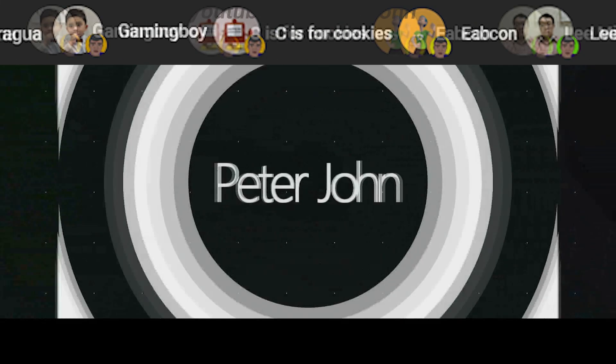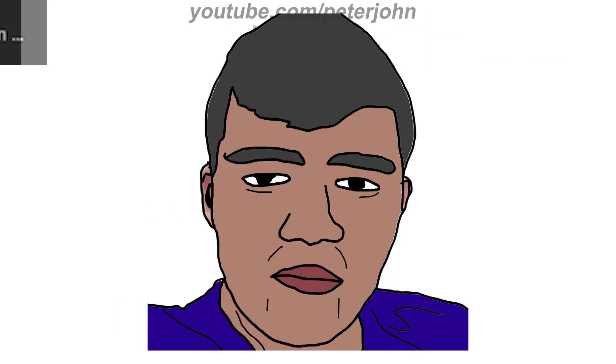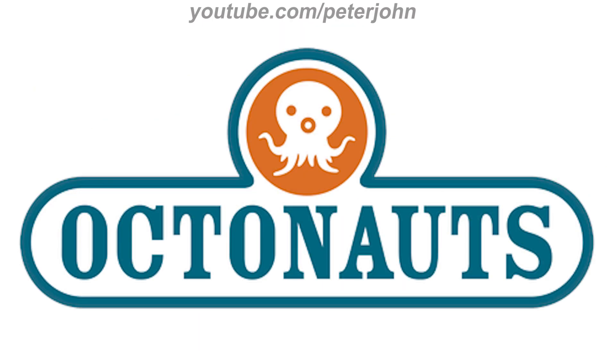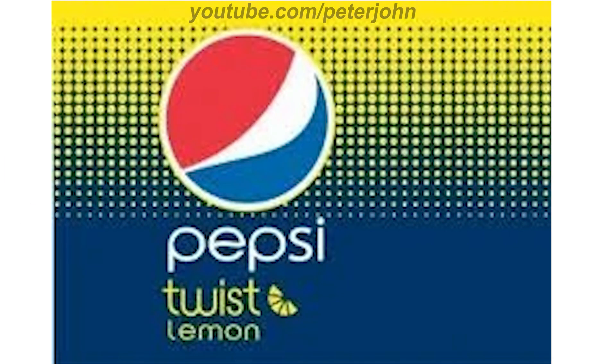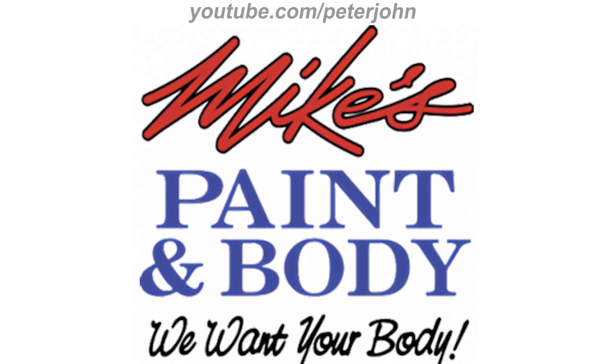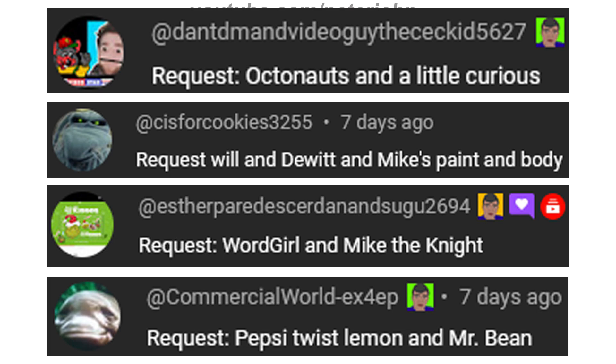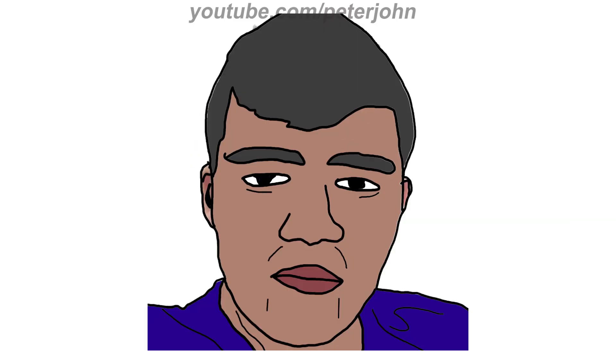Hey guys, it's your boy Peter John. Welcome to episode 735 of Logo History. Today I'm going to talk about Mr. Bean, Word Girl, Octonauts, Mike the Knight, Will and Do It, Pepsi Twist Lemon, A Little Curious, and Mike's Paint and Body. These are the people who requested today's logos — I hope you like it.